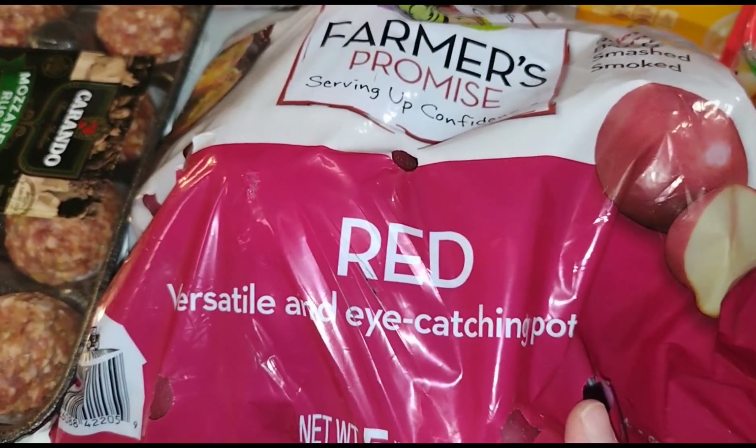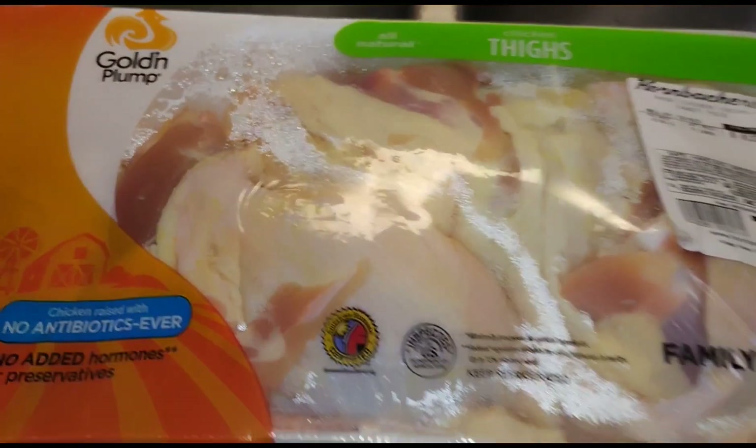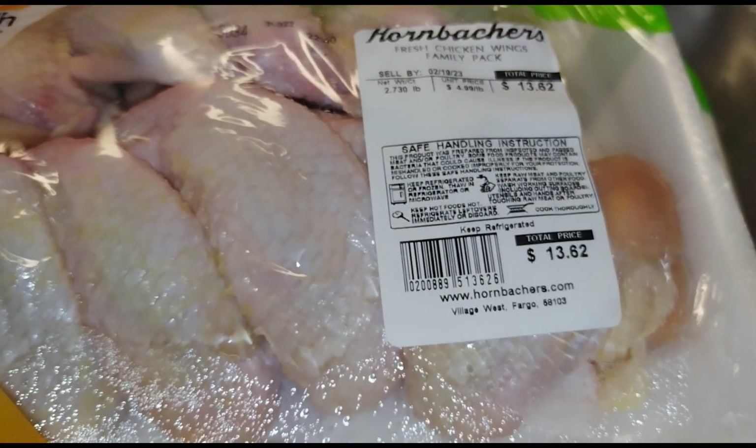I got a five-pound bag of red potatoes, some chicken wings for myself, and chicken thighs for Gary — he likes chicken thighs over any other piece of chicken.